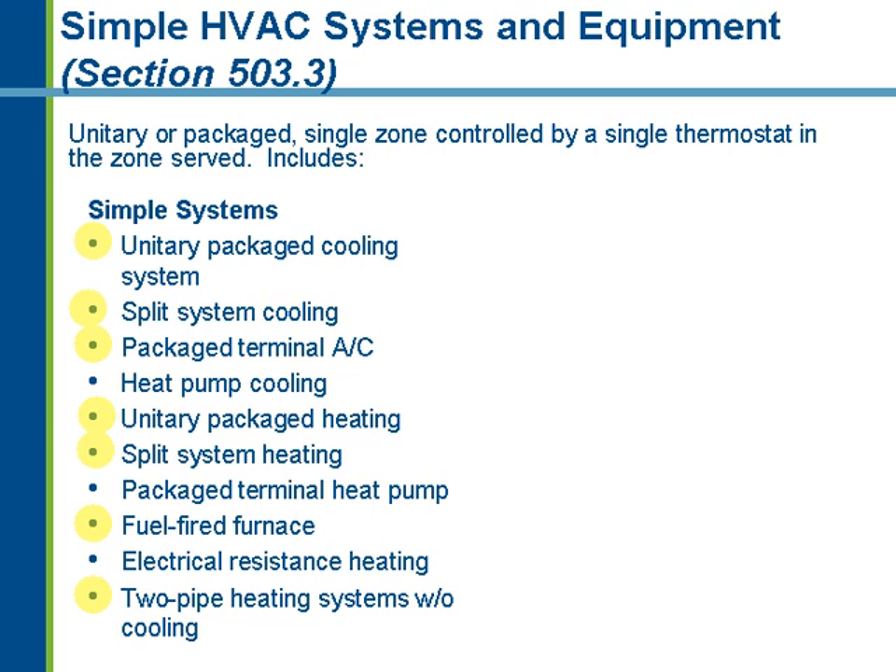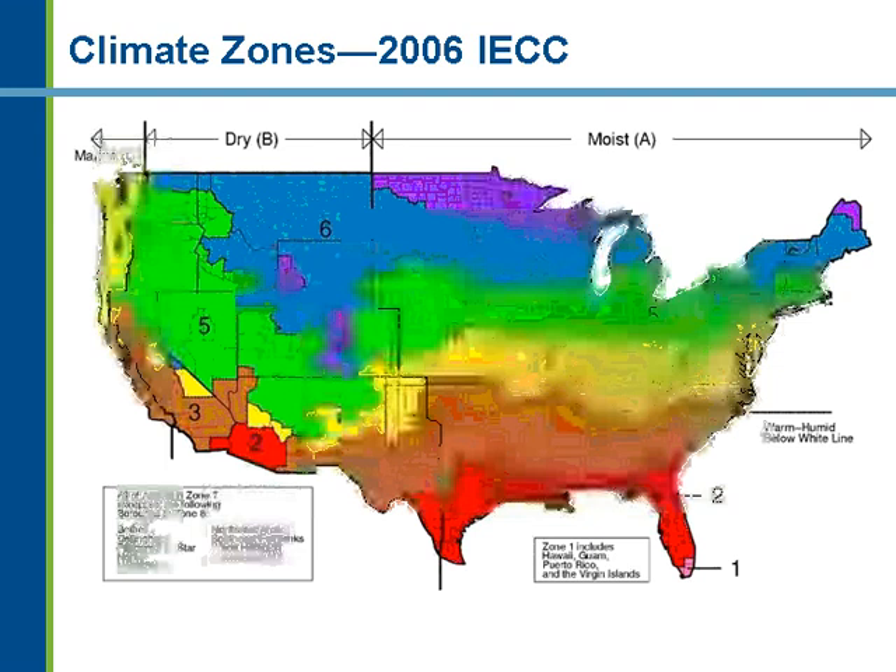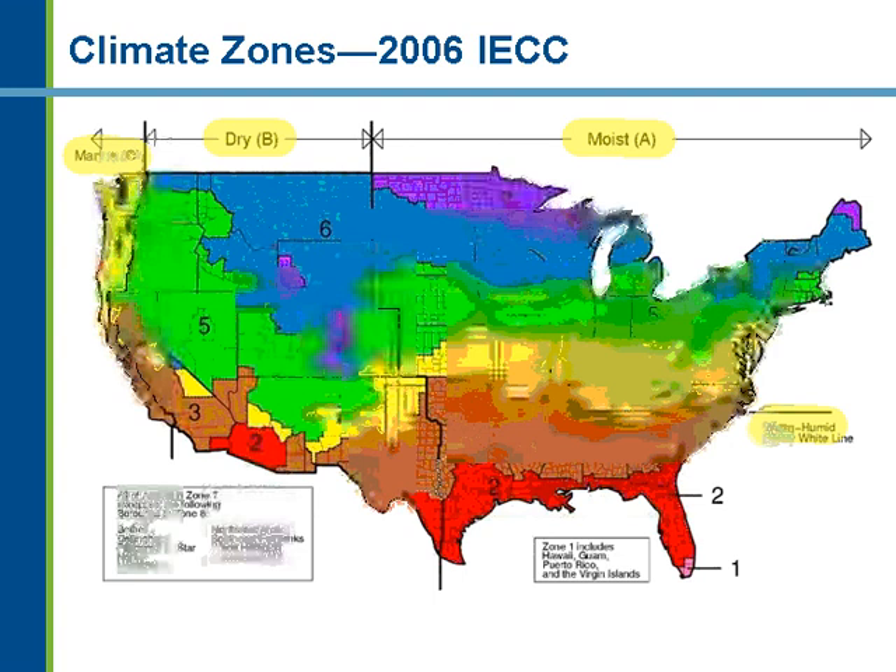One of the major changes in the 2006 IECC that affects mechanical requirements is the division of the country into a new set of climate zones. The 19 climate zones from before 2003 have been truncated to essentially each primary climate zone, with sub-categories based on humidity and moisture. We have a marine climate zone focused on the Pacific Northwest and Northern California, a dry climate zone for mountain and high desert states, a moist climate zone A with higher humidity, and a warm humid zone in the South. This climate zone map now plays into the economizer requirements for both complex and simple mechanical systems.